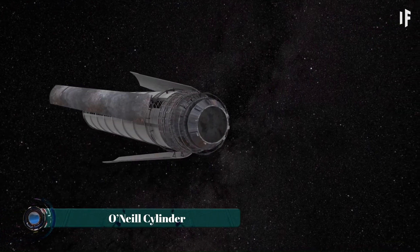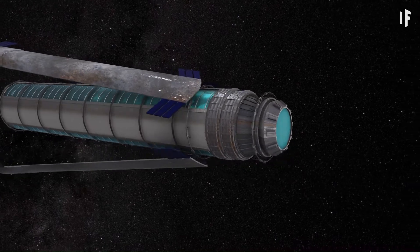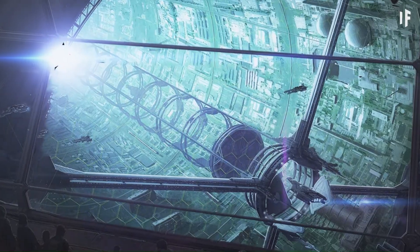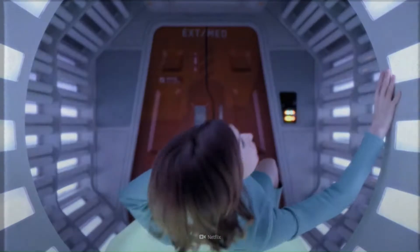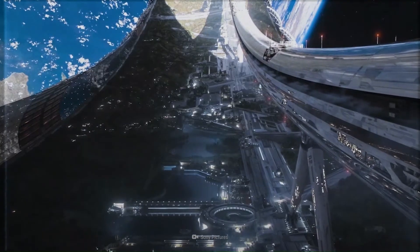The O'Neill Cylinder is one of the most ambitious space habitat concepts ever imagined. Proposed by physicist Gerard K. O'Neill in the 1970s, it consists of two enormous cylinders, each several kilometers long, rotating in opposite directions to create artificial gravity through centrifugal force.